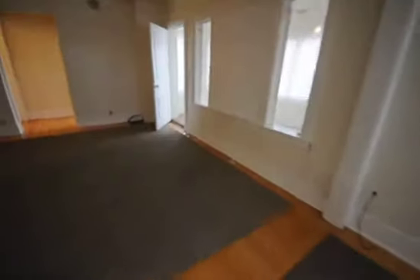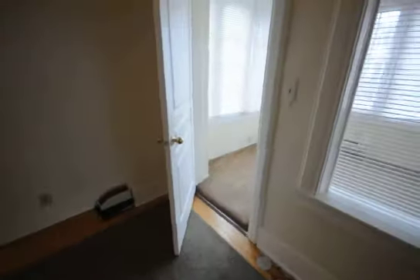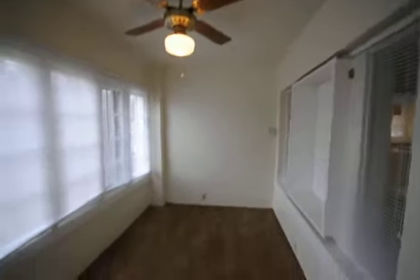So now we walk back through the dining room and the main living room. This is a two bedroom, one bath. This here is the first bedroom, with lots of windows, cable hookups in the corner, and a ceiling fan — very nice and open.